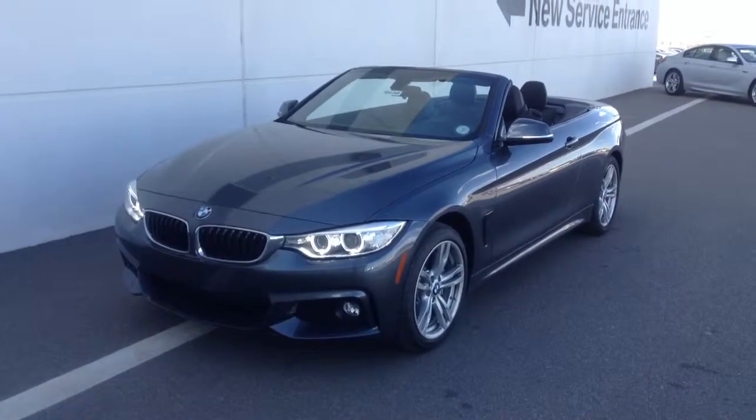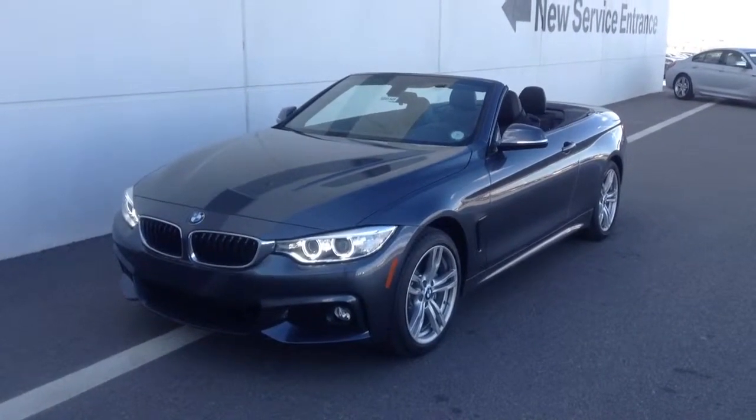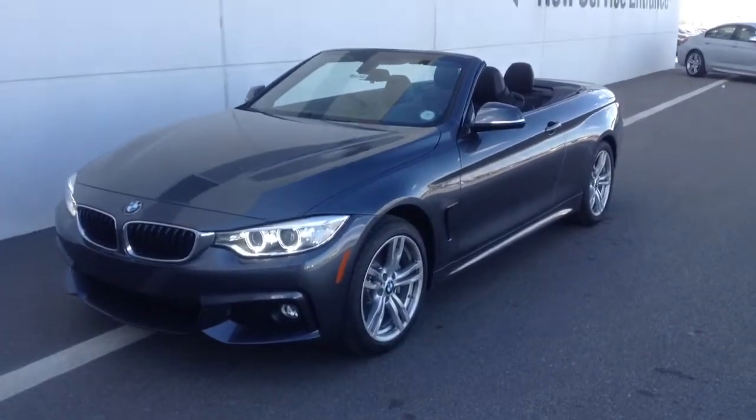Hello, Jeff Tucker down here at Chomp BMW. I just wanted to send you a quick video of the new 4 series convertible. This is an awesome car.